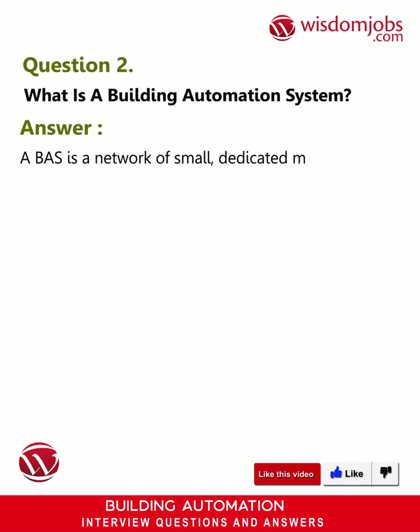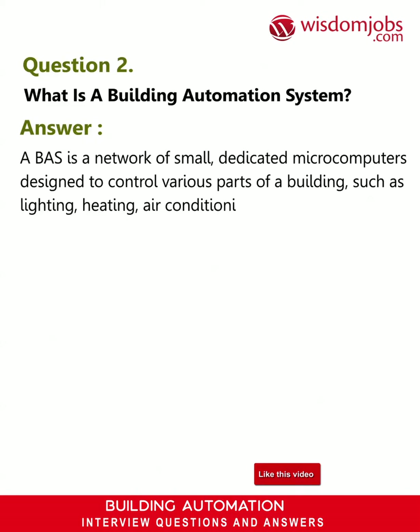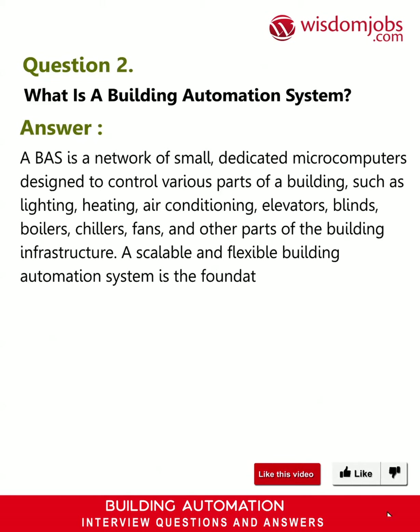Question 2: What is a building automation system? Answer: A BAS is a network of small dedicated microcomputers designed to control various parts of the building, such as lighting, heating, air conditioning, elevators, blinds, boilers, chillers, fans, and other parts of the building infrastructure.